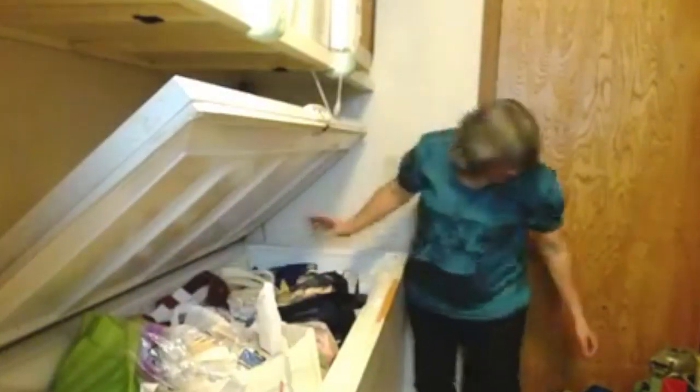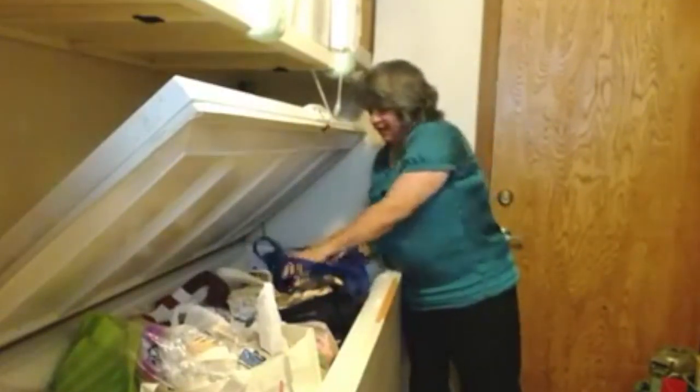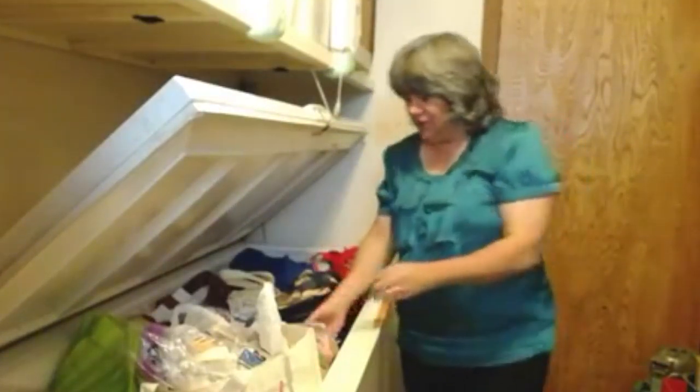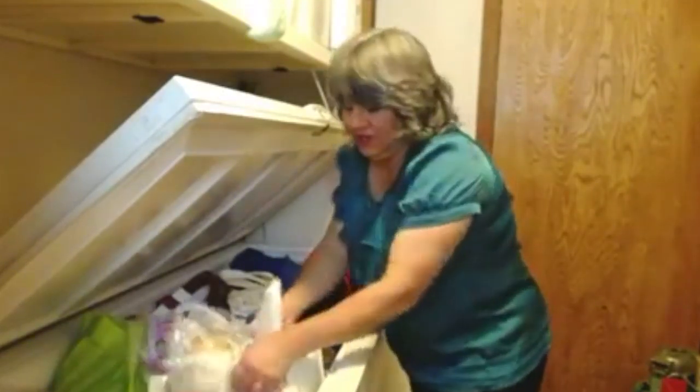If you have an upright freezer, maybe you don't want to use the colored bags. Maybe what you want to do instead is use boxes. You give up a little bit of space, but the amount of organization you have as a result of that is so worth the space that you give up.